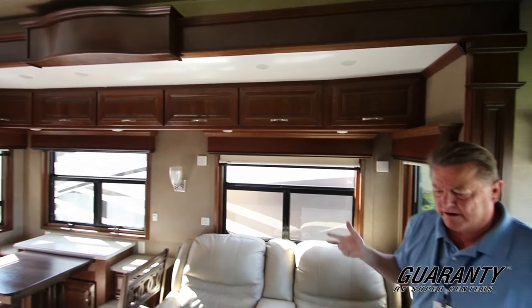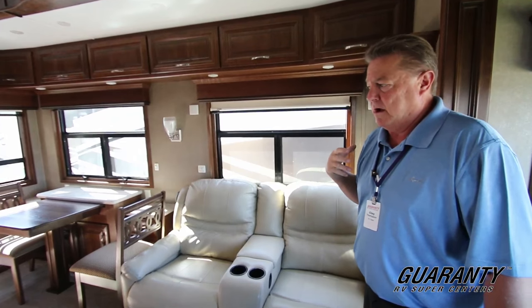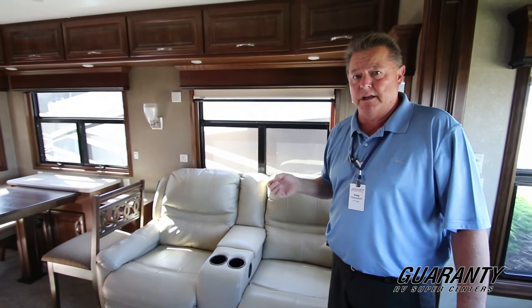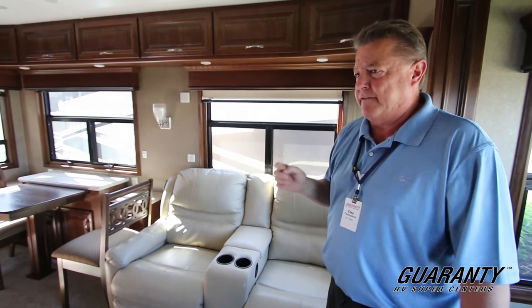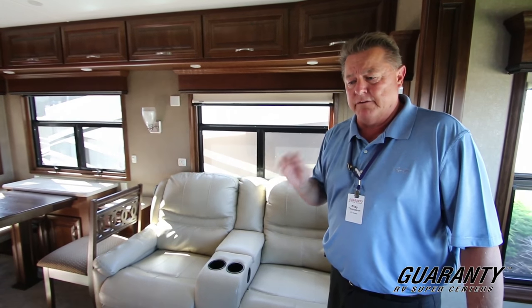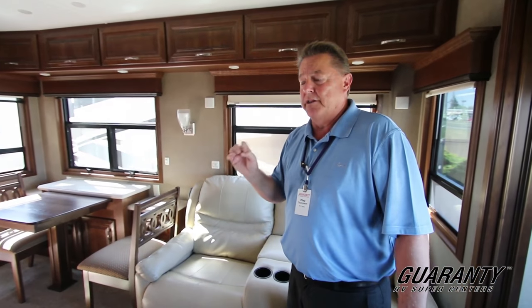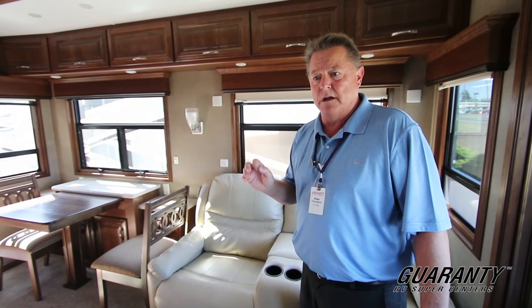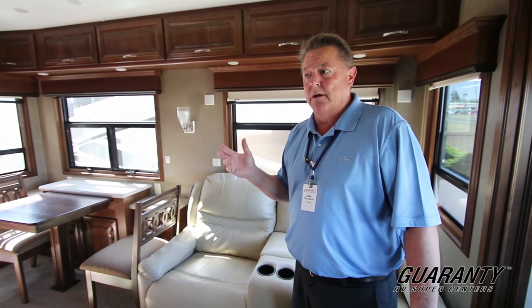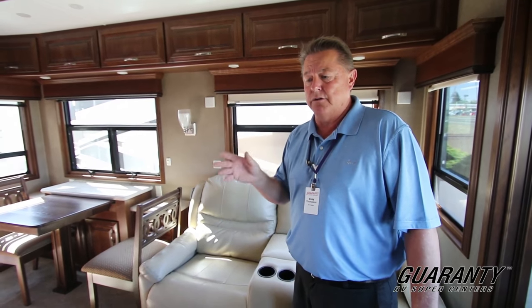Real quick on the frame — there's a 15-inch box tube style frame with three and a quarter inch walls, thicker than anybody in the industry. There are a handful of features I'm probably not going to cover in this video, but feel free to call me if you have any questions on the build structure of this particular model and manufacturer, because it is the nicest unit you're going to find for full-time living.